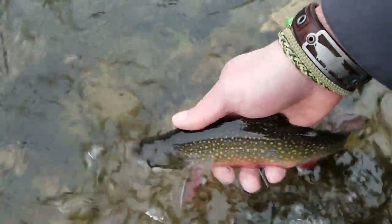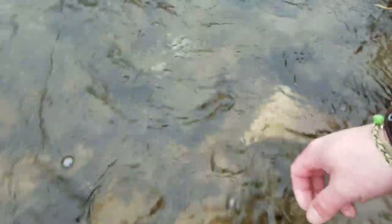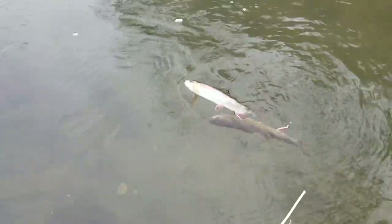I generally fish two flies when I'm nymph fishing under an indicator — just showing two different offerings to the fish so they can pick which one they want. The indicator dropped, I set the hook, and I had two brook trout on — one on each fly. That was pretty neat; I've never done that before.